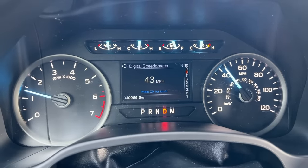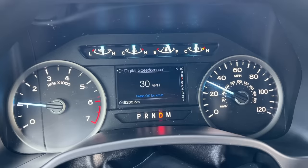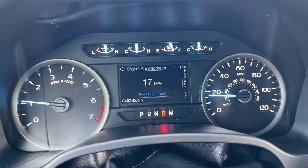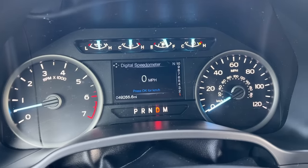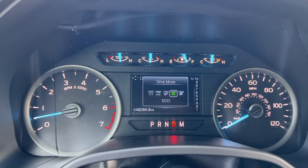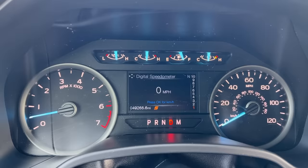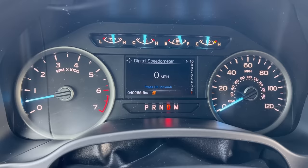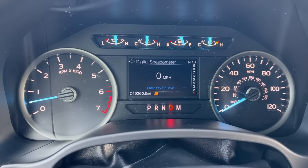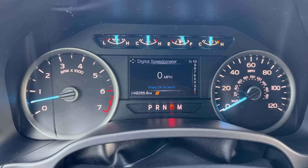If you had slippage at any gear, it would set a code — it doesn't want to damage the transmission. Now here's how you can test to make sure your transmission is shifting through all the gears just fine: hit your drive mode button and put it in sport mode. In sport mode, from what I've seen, whether it's light or hard acceleration, it's going to go through every gear, and this will confirm the transmission is able to command each gear.